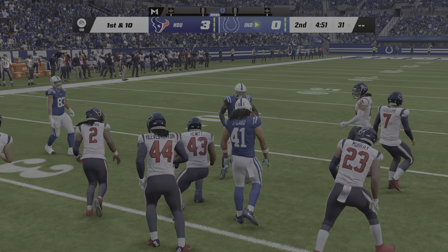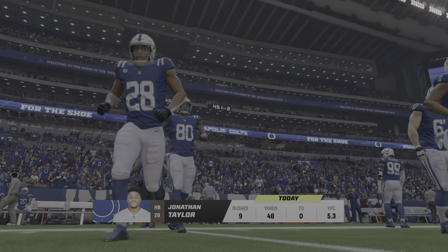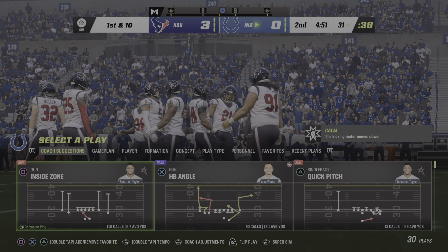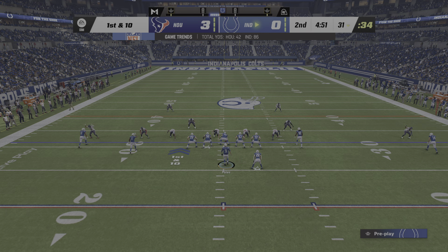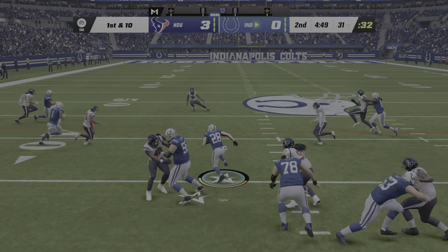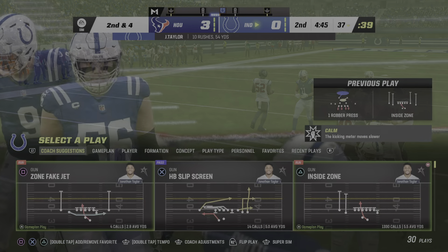The Colts offense works their way back onto the field from just across the 30. Job one here, Charles — just keep possession of the football. Two drives, two turnovers to this point. First do no harm. Right now they're harming themselves on offense. 48 yards rushing for Taylor now in the ballgame. The last run got six. Now second and four.